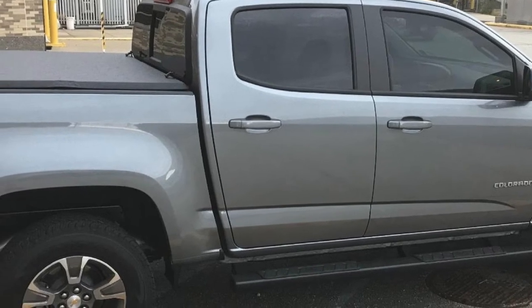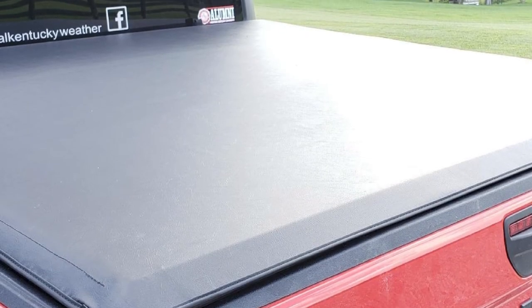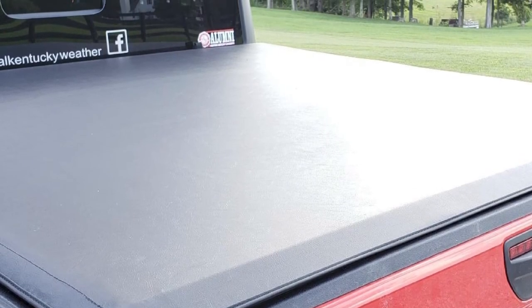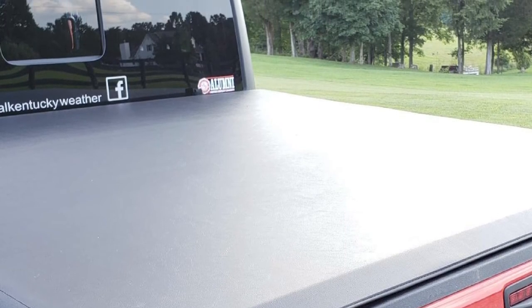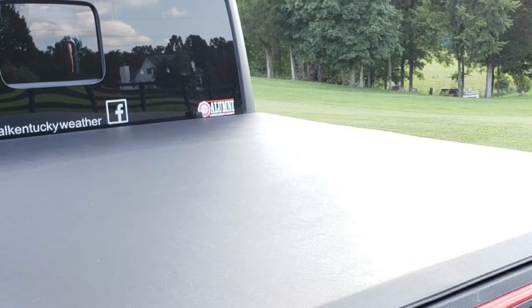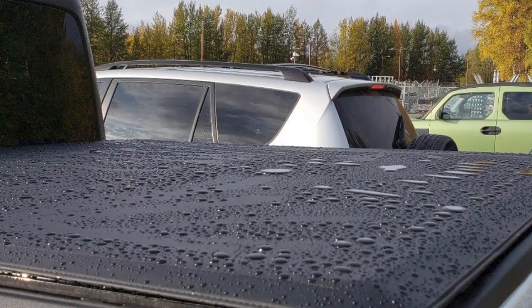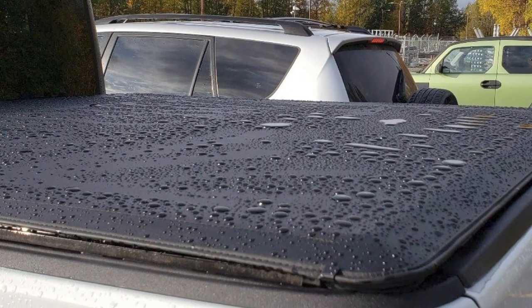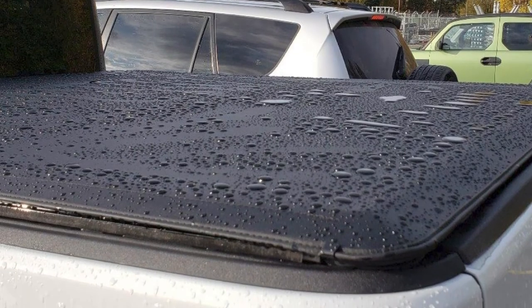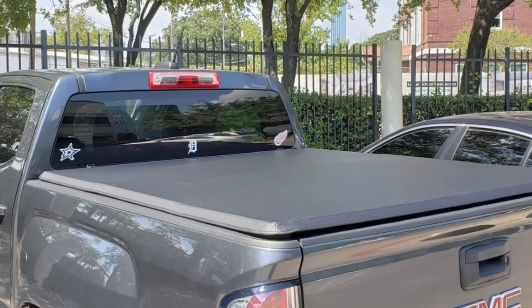Thanks to the tri-fold design, you can get 100% access to the bed, which is very difficult to achieve with a tonneau cover — you are not losing your storing capacity. This one has a 10-year no-hassle warranty. The warranty guarantees a free replacement unit if the old one has major issues originating from the factory, so you can buy it with complete peace of mind.